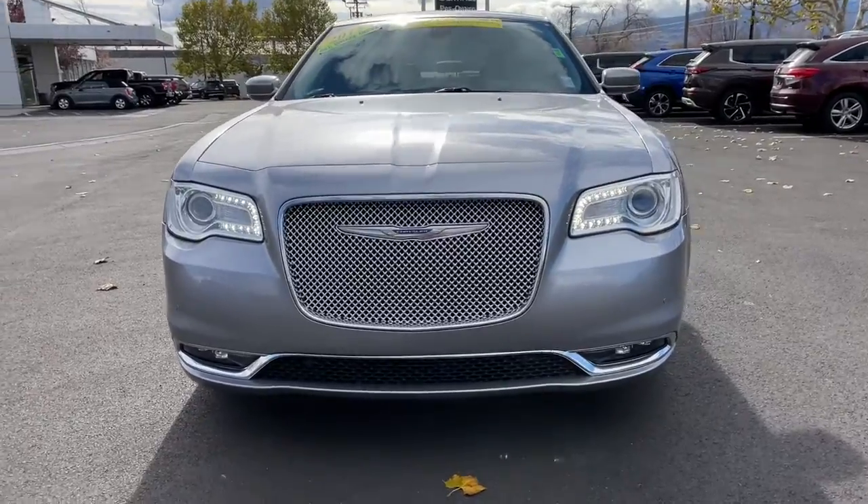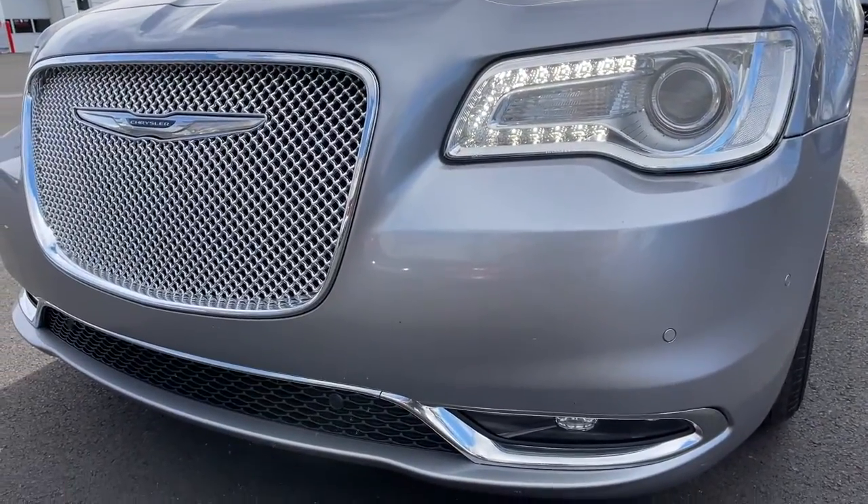Old world elegance meets advanced safety and connectivity technology in the 300. Drive it today.